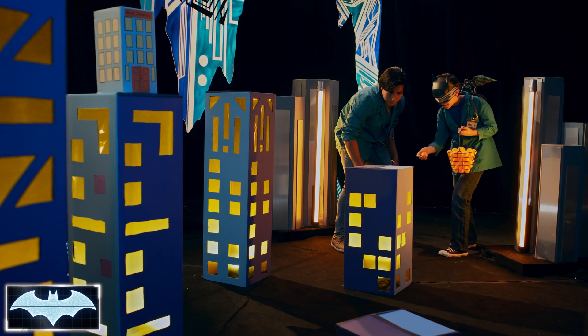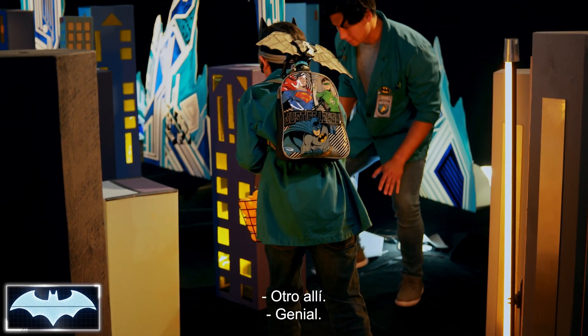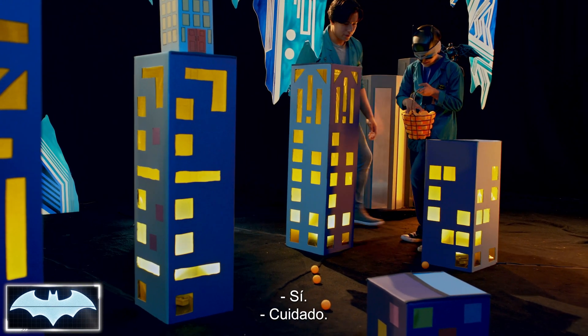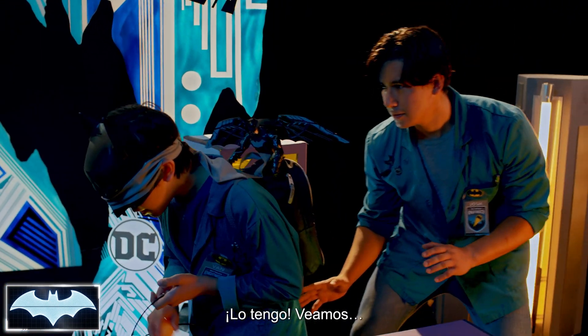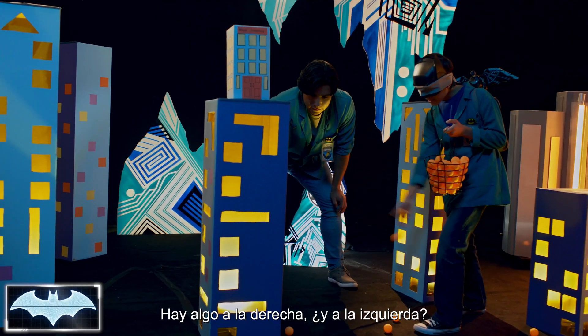Here we go! I heard something there — listen to the sound. There's something in front of me. So there's a building there. I think I found a clear path! Be careful. There's a little area where I can move. I did it! Let's see, this is a good spot.